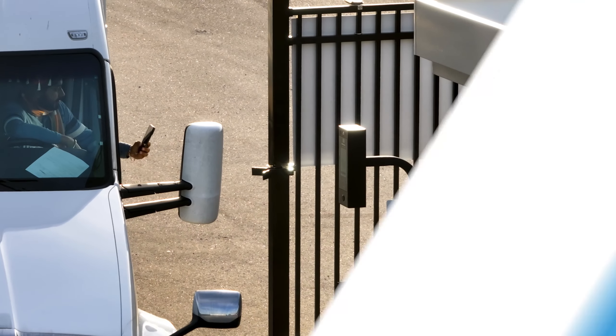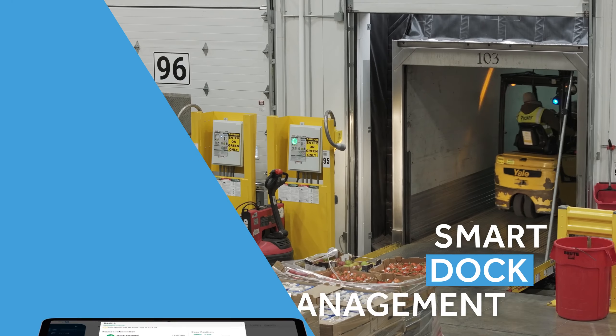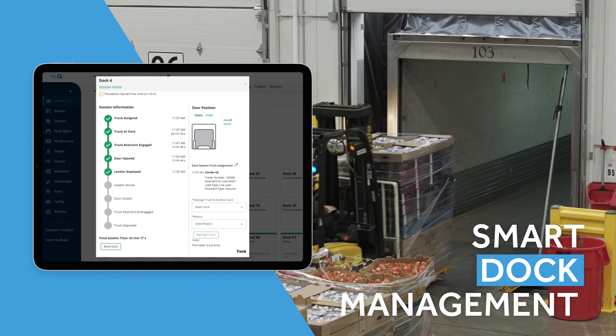With the drivers being able to check in and have the dock session automated — directly telling the driver which docks to go to — it helps us with our on-site teams. We have the right people ready to go unload and take care of that as quickly as possible.